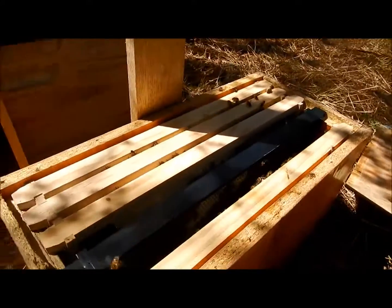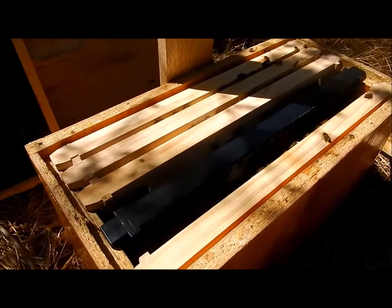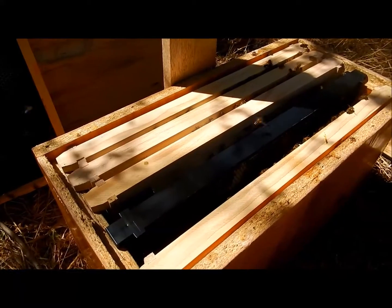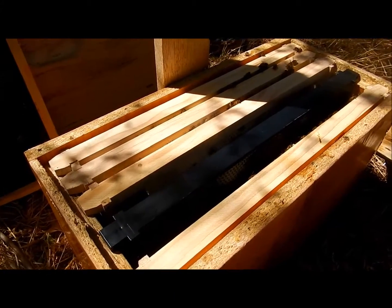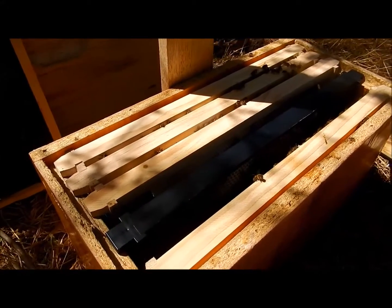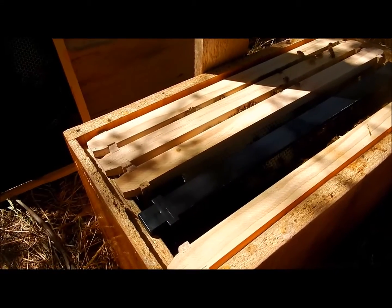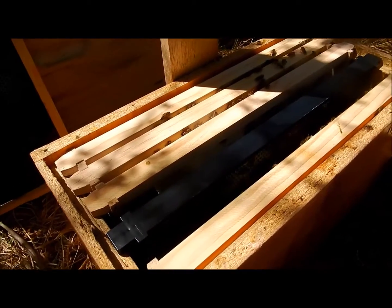It's late Saturday afternoon, I think it's the 17th of January. This is the little nuke — the Simon Swarm basically — that we were testing with three frames.